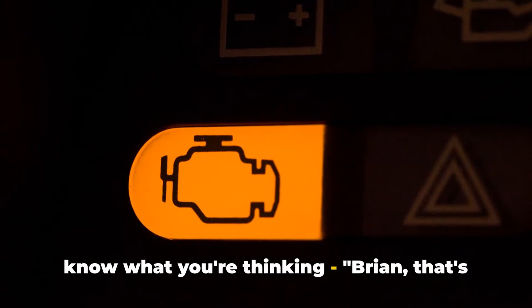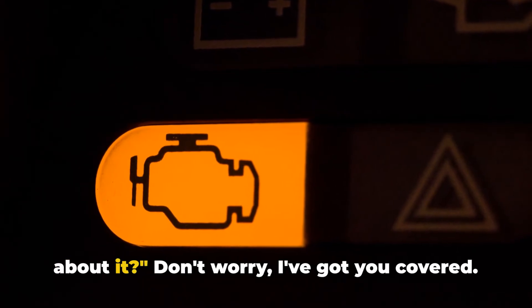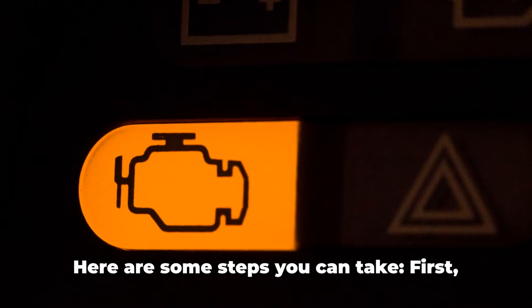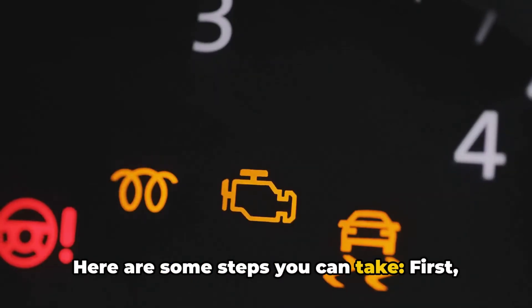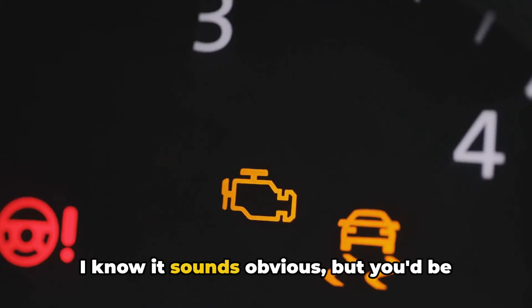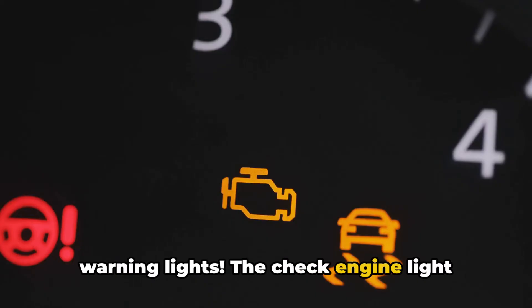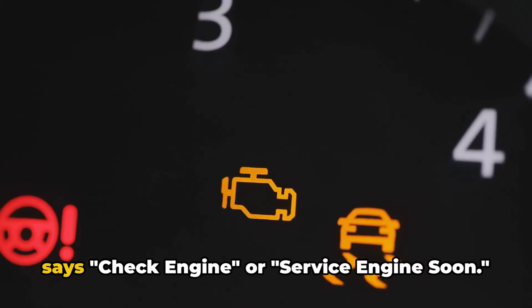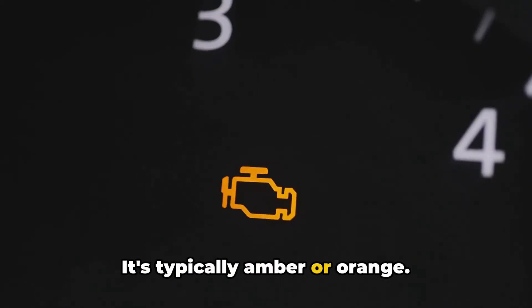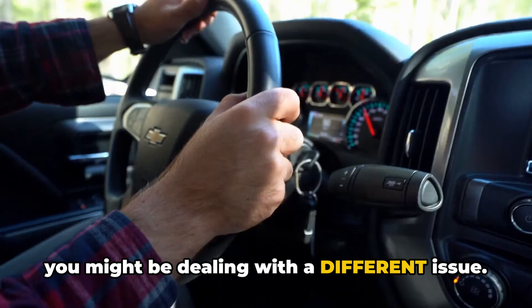Now I know what you're thinking: Brian, that's great and all, but what do I actually do about it? Don't worry, I've got you covered. Here are some steps you can take. First, make sure it's actually the check engine light. You'd be surprised how often people mix up their warning lights. It usually looks like an engine outline or says 'check engine' or 'service engine soon,' and it's typically amber or orange. If it's a different symbol, you might be dealing with a different issue.